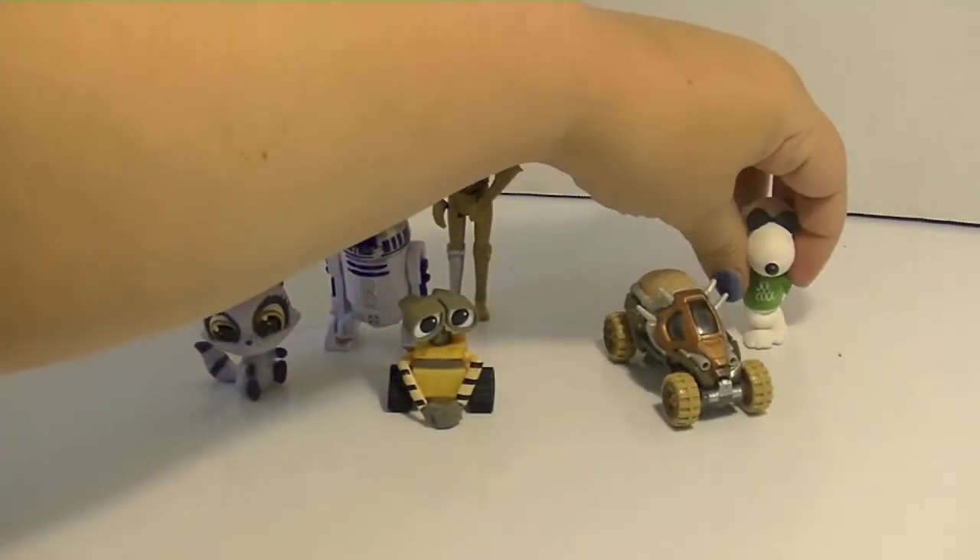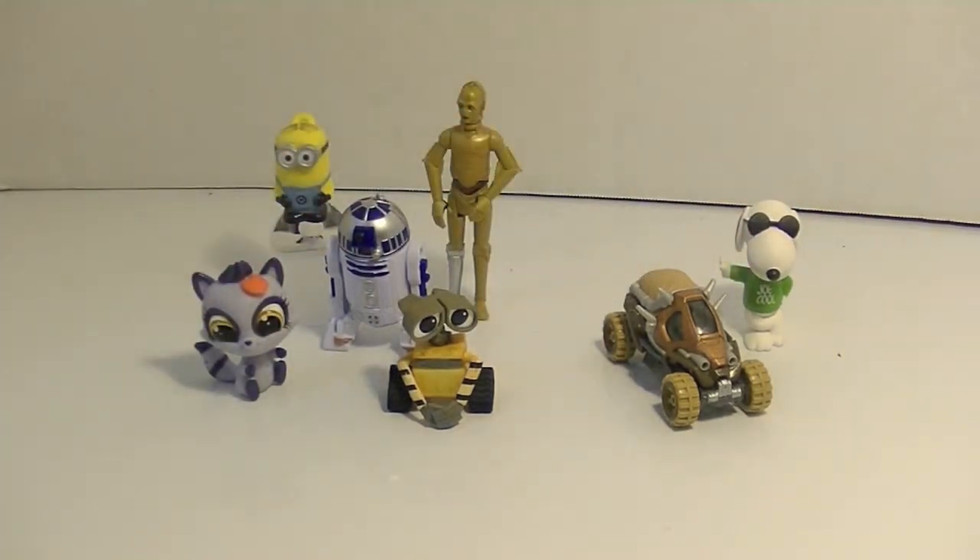Oh, they scared Snoopy! My cat Penny must have heard the noises I was making and came to investigate.